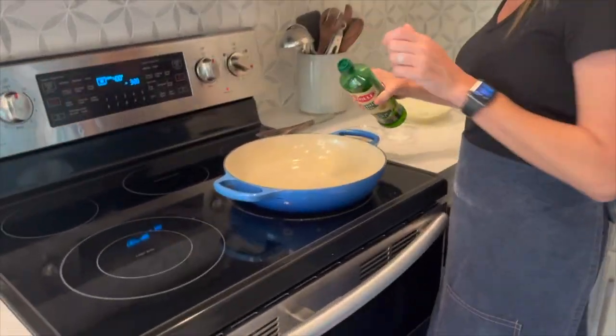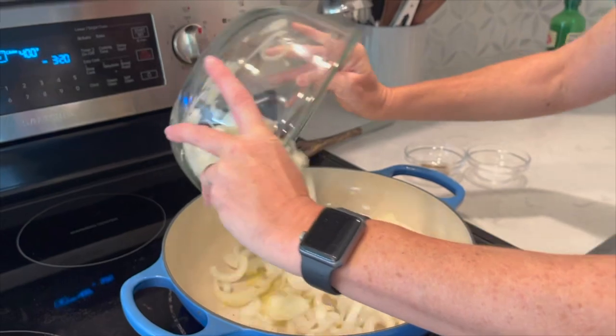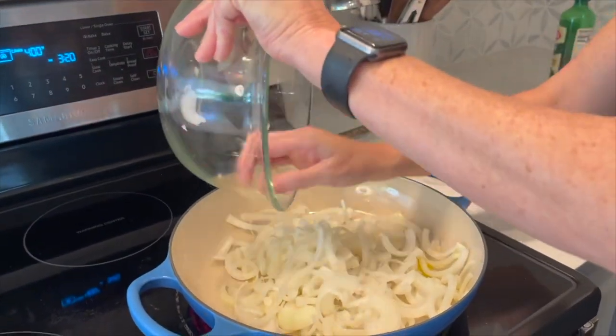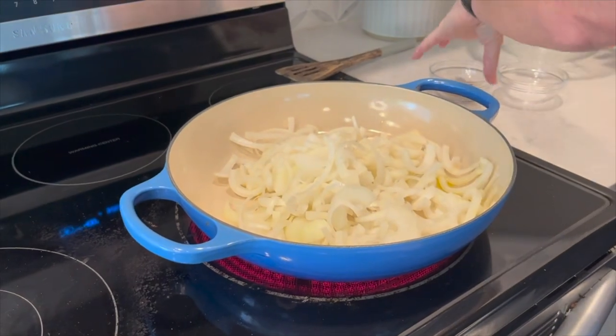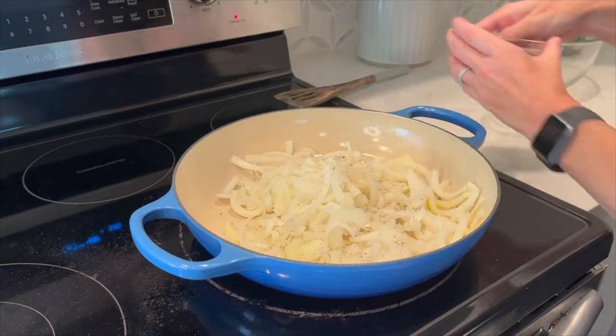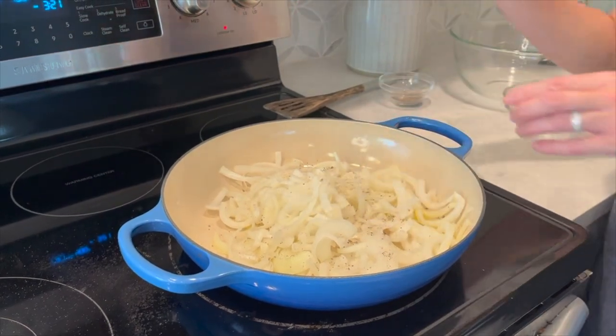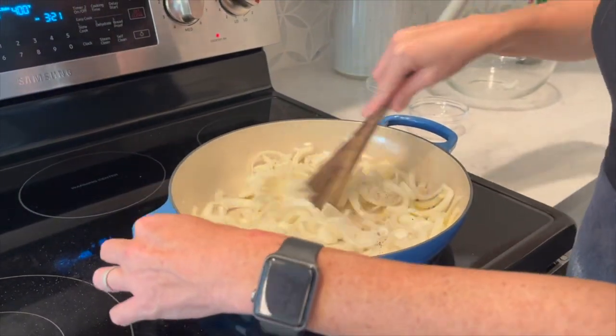Oh, where did I get my earrings? I got my earrings in Argentina — they're handmade. The San Telmo Market on Saturdays and Sundays, you can find the vendor that made these. Okay, let's do this. First I'm going to add some oil, and then I'm going to add my onions. And then I'm just going to season with some salt and pepper. I like a lot of salt. Let's get these sautéed.